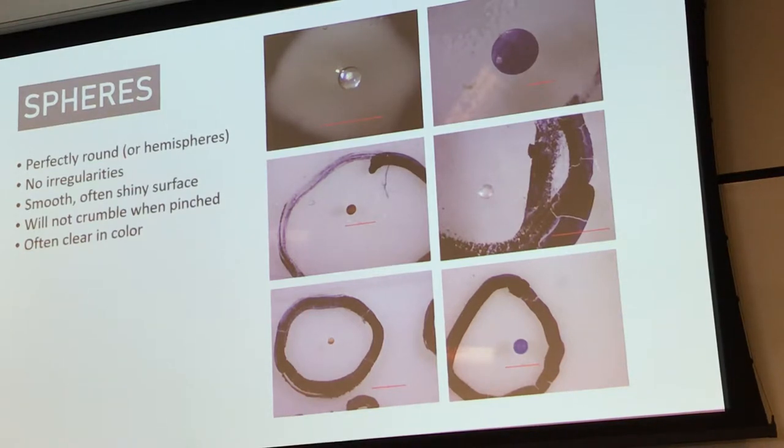Some spheres observed in sediment or stormwater runoff samples were glass — clear and very hard and rigid. They're still anthropogenic, but if you looked at them under a high-resolution microscope and squeezed them with forceps, you wouldn't be able to make tiny indents the way you would with a plastic sphere. Glass spheres may fracture like breaking glass, but you shouldn't be able to make little tiny indents. If you're unsure whether a sphere is glass or plastic, you should still pick it out and count it as a sphere.